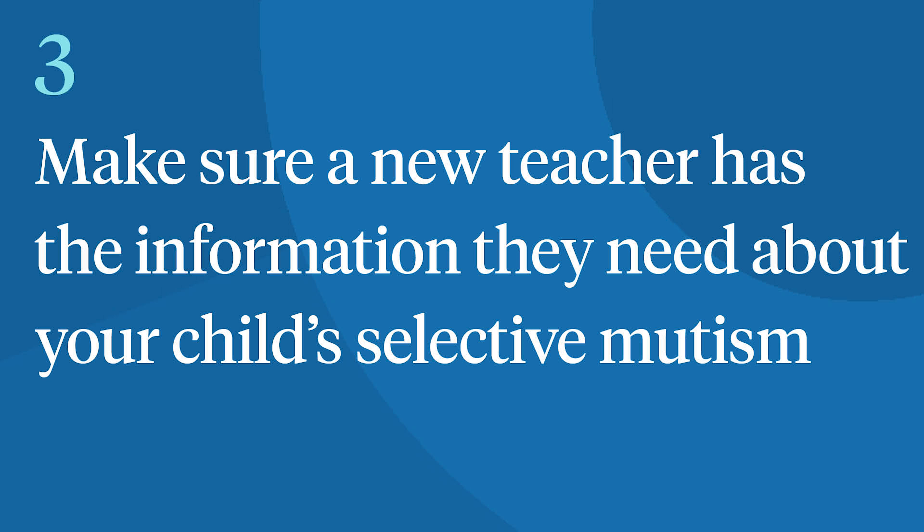Tip number three: make sure a new teacher has the information they need to know about your child's selective mutism. While it's important for teachers to know the basics of selective mutism, it's also helpful to make a short video of your child talking with you at home. This not only shows them your child's capabilities, it also allows them to see your kid being chatty and confident.